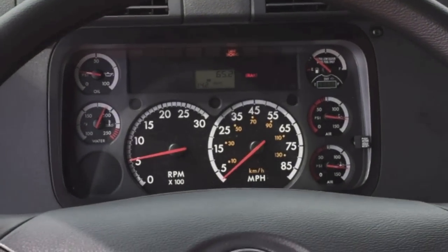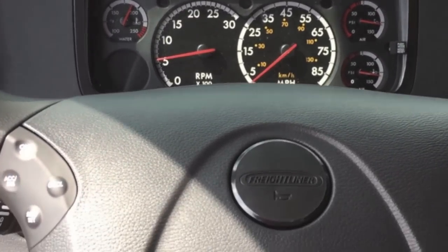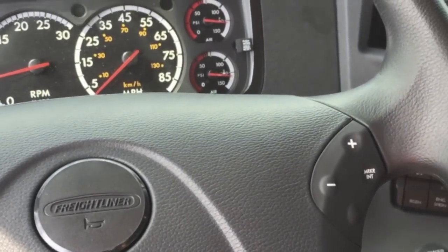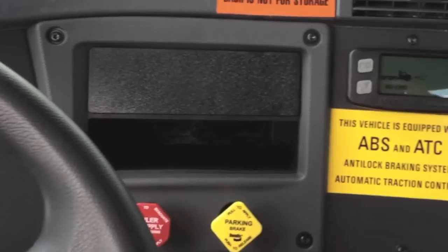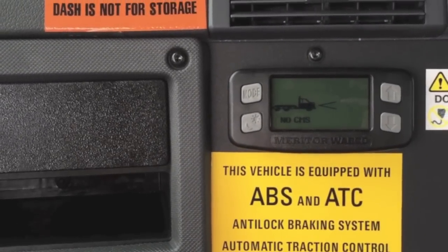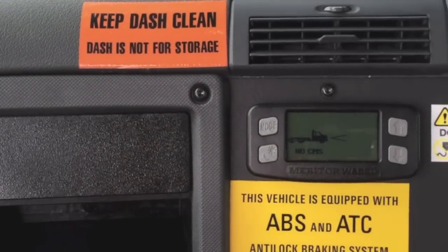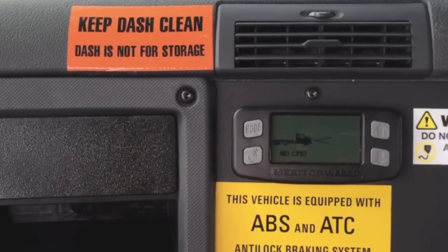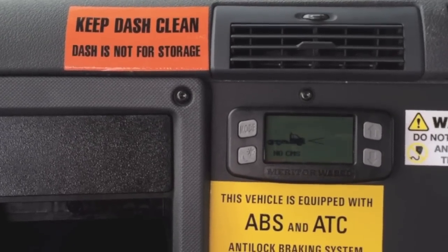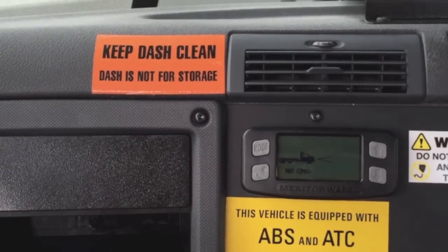As always, when you first get in the tractor, familiarize yourself with the dash and the controls. Pretty standard — here's the cruise control. You have your OnGuard system. We're not going to spend a lot of time looking at the OnGuard system while driving. It's more going to be controlled by the audible alerts. There's really not a whole lot of reason to stare at it — the audible alerts will be the ones guiding your decision-making.